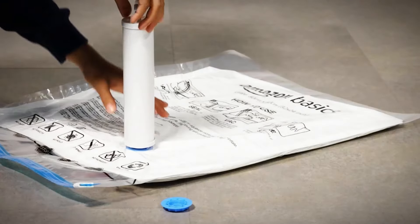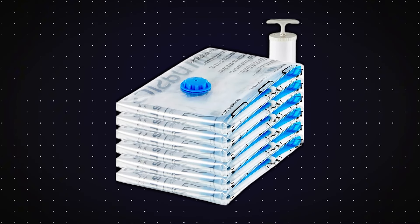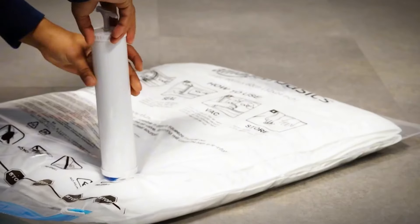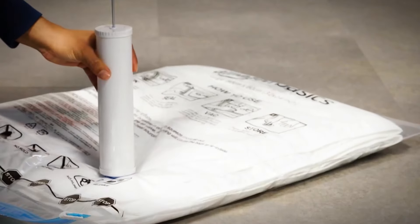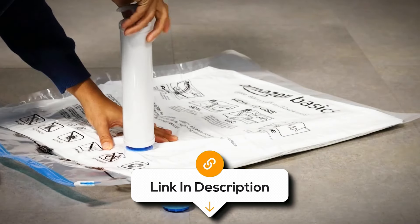These are double-zip sealed to make sure your stuff is protected for the next season. Plus, they're perfect for packing when you're out and about. Not only do these bags save space in your closet, but they also keep dirt and moisture away. All this comes in at just $19, which feels like a fair trade for the extra room it'll bring to your closet or suitcase.